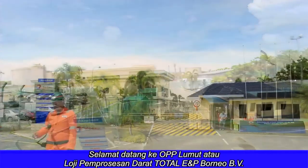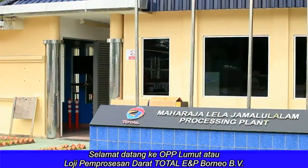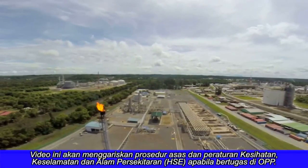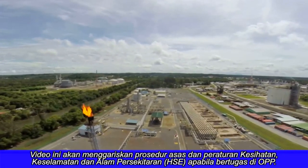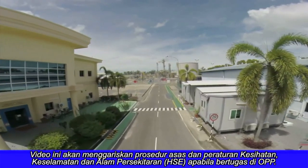Welcome to Total E&P Borneo BV Onshore Processing Plant, or OPP Lumut. This video presentation outlines some basic HSE procedures and regulations you must observe when working in OPP.